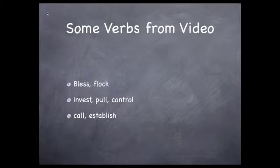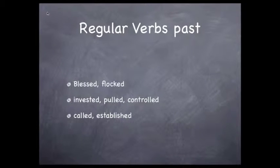Take a look at these: bless, flock, invest, pull, control, call, and establish. All of these verbs form the past tense by a method you probably already know as an intermediate English language learner — you simply add -ED to the end of the word. If the word already ends in E, you add a D, and there you go. You've changed a present verb into a past tense verb.